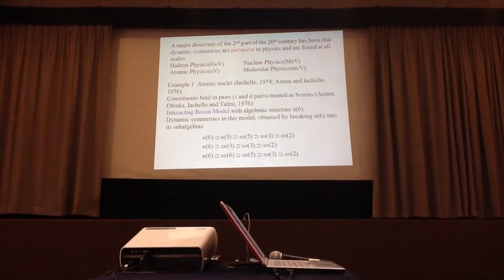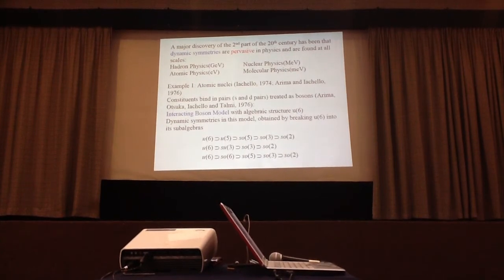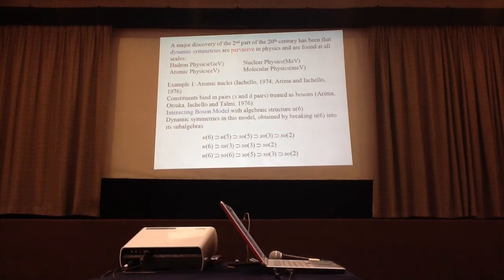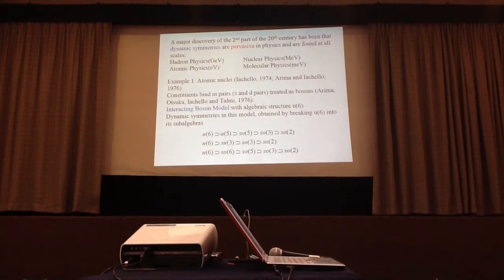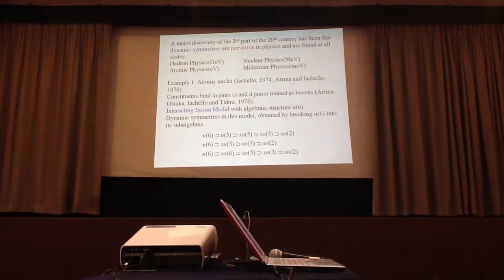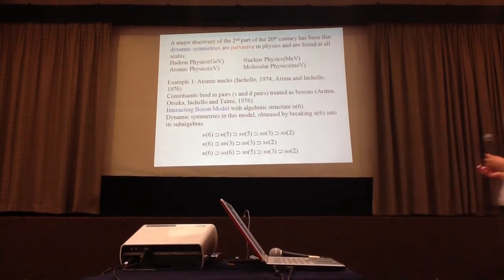A major discovery of the second half of the 20th century has been that dynamic symmetries are pervasive in physics and are found at all scales. I briefly mentioned atomic physics with the hydrogen atom, nuclear physics, and here also molecular physics. As you can see, the scales are very different, but nonetheless dynamic symmetries are observed all over the place in all of these fields. Let me show two simple examples.